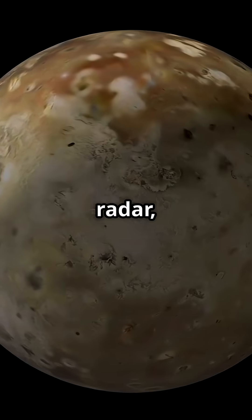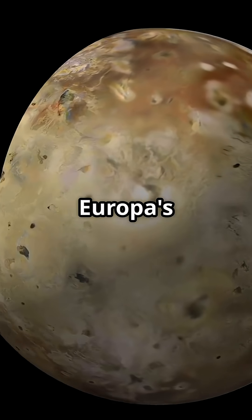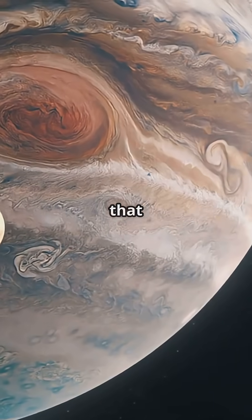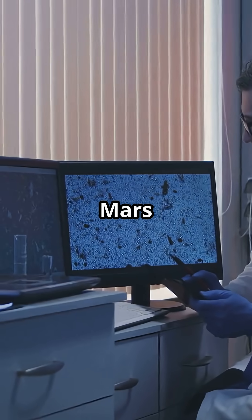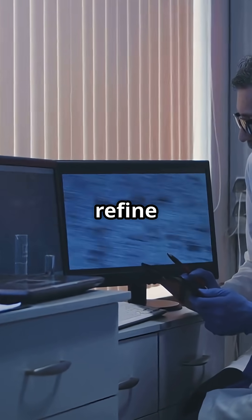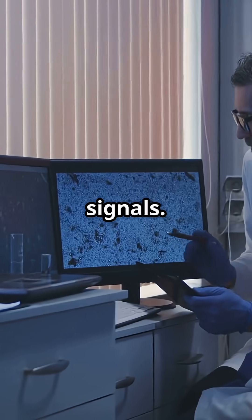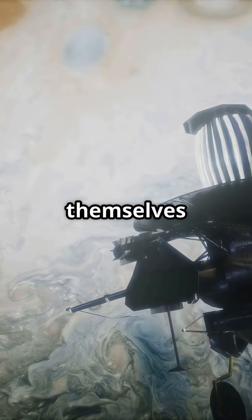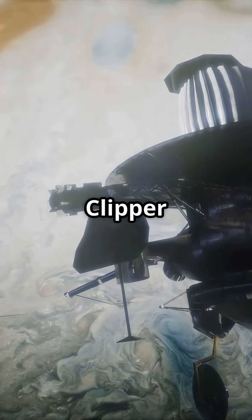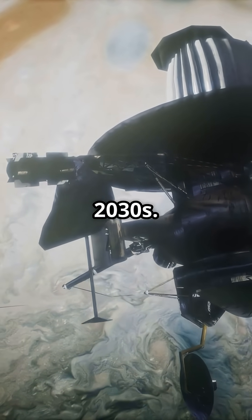With this radar, scientists plan to peer beneath Europa's icy shell and hunt for signs of liquid water or subsurface lakes, and maybe even that hidden ocean. Thanks to the Mars flyby, the team now has real space data to practice with and refine how they process radar signals. They're already familiarizing themselves with the technology's behavior, giving them a head start before Europa Clipper arrives in the early 2030s.